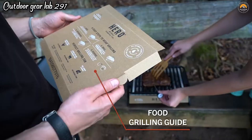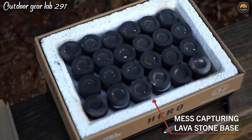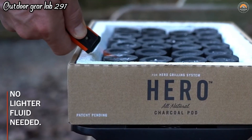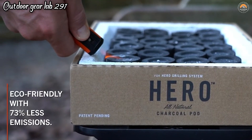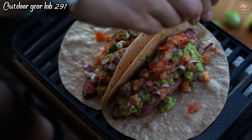Whether you're a seasoned outdoor enthusiast or a novice camper, the Hero Grill offers a delightful and sustainable way to cook up memorable camping feasts, making it a must-have for any nature-loving foodie. Say goodbye to the hassle of traditional campfire cooking and embrace the future of outdoor cuisine with the Hero Grill.